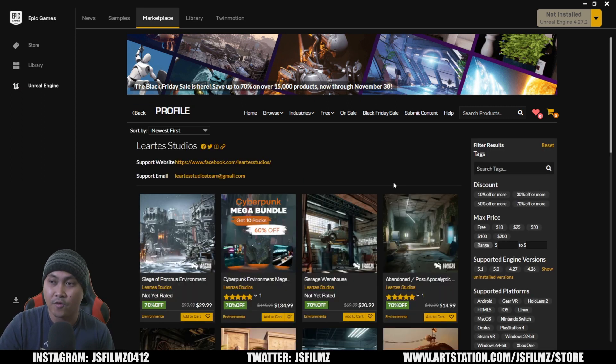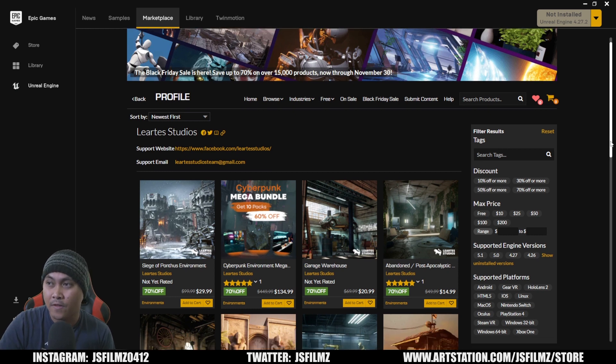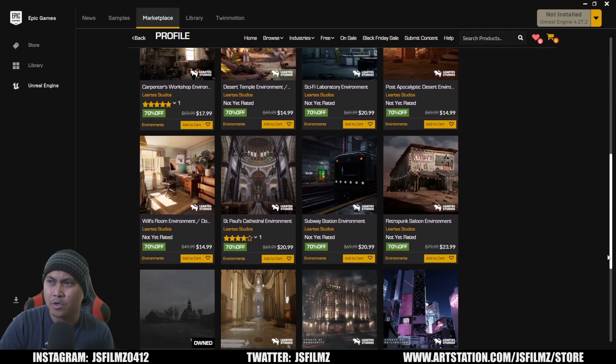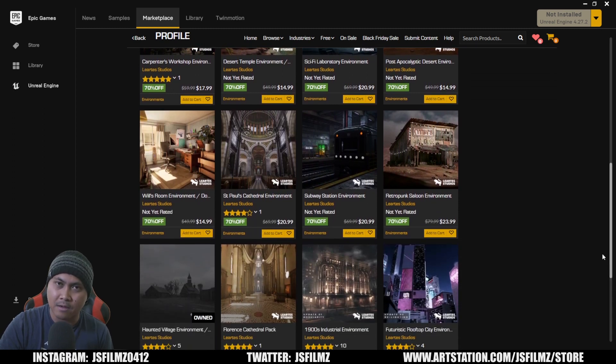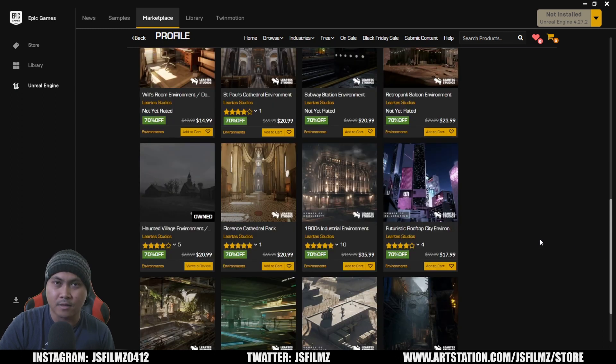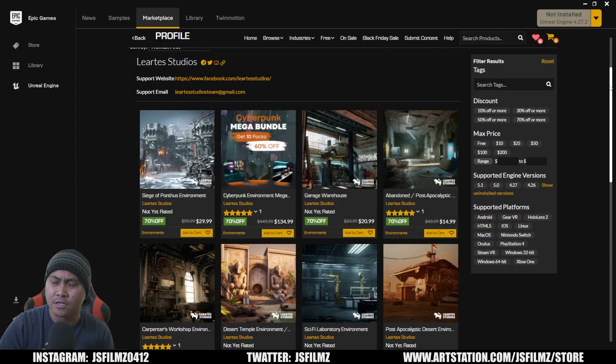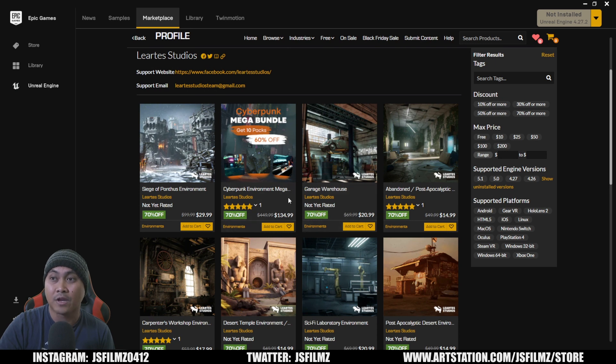The next one we're going to talk about is Liartis Studios. These people have a lot of environments, and if you've seen the Snoop Dogg music video, the artist created three environments for that. They have some good cyberpunk stuff in here, and I'm hoping one day they can crank the quality up to photorealistic. It looks like a lot of their maps are on sale right now — this Cyberpunk Environment Mega pack is $134.